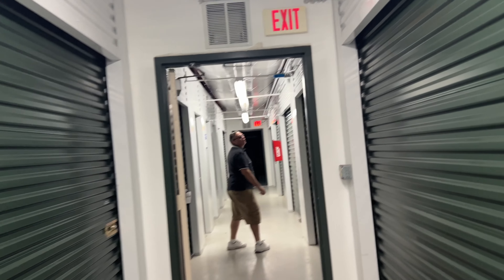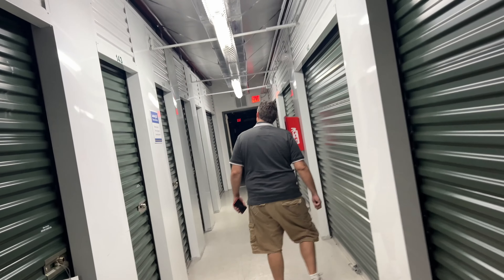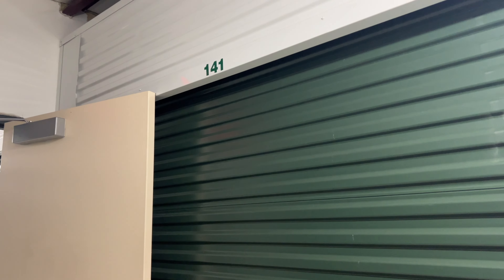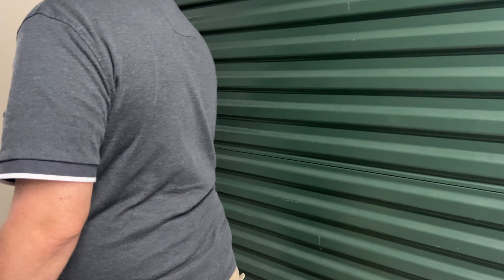It's like a horror movie in here. We're checking unit D141. The thing I don't like about this one is the door — do they only have one door?